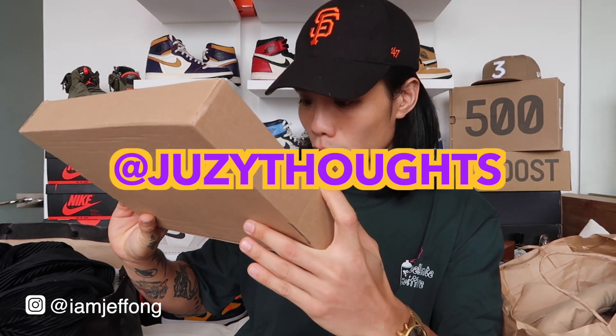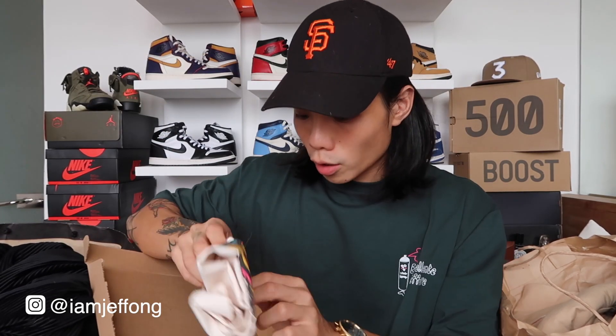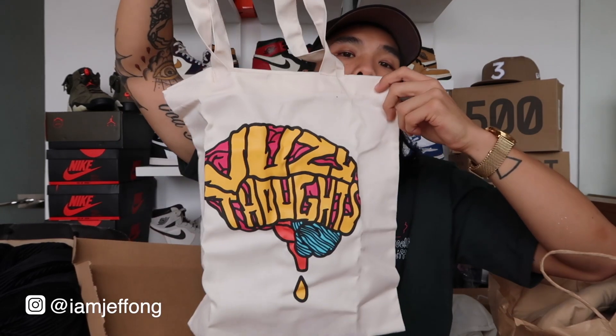Next box is from Juicy Thoughts — spelled J-U-Z-Y on Instagram. They sell canvas tote bags. This one comes with a free sticker and features their logo. Be sure to follow them and check their page at Juicy Thoughts.